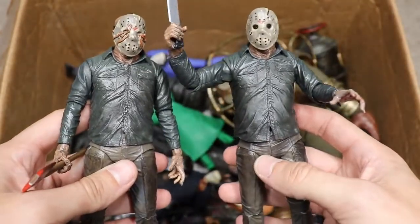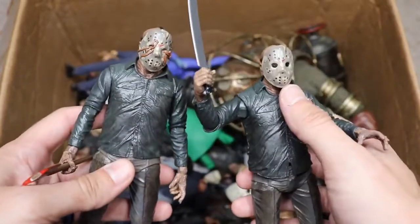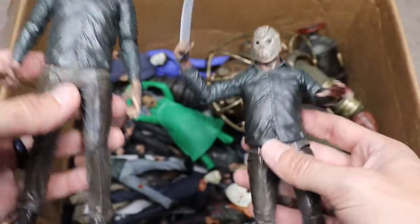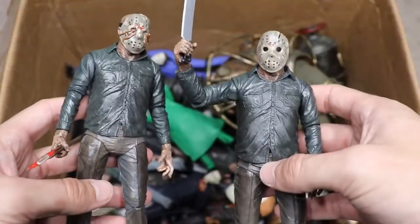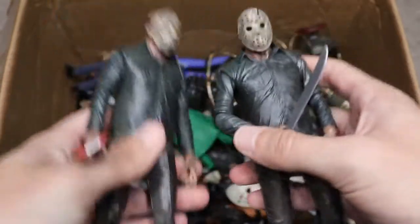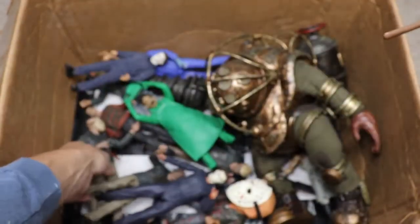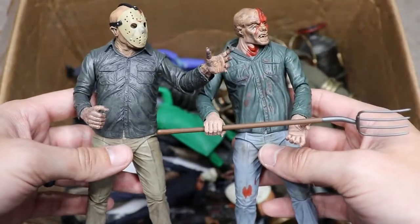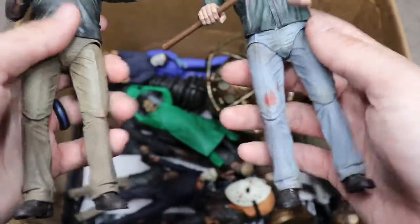We have a Part Five Jason — this is the dream sequence version. NECA made him look wet, with a shimmer to him on the mask too. We have two different versions: one with worms coming out of the mask and one regular version, one carrying an axe and one carrying a machete. These are pretty much the same figure as Part Three and Part Four with slight differences. Then we have Part Three with a pitchfork and Part Four — very similar figures, just with different color variations and pocket details. We have like three or four of each.